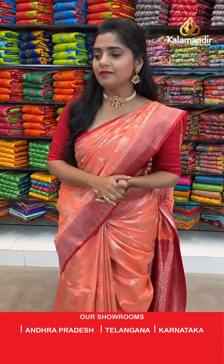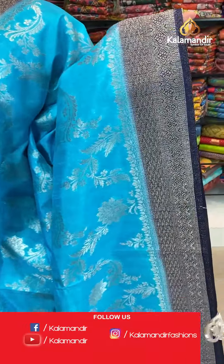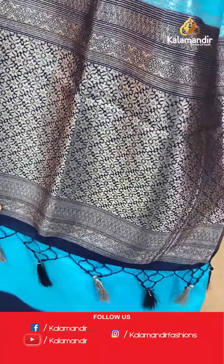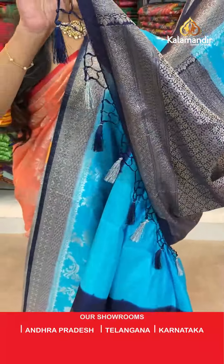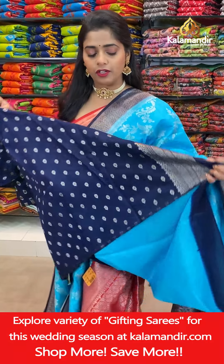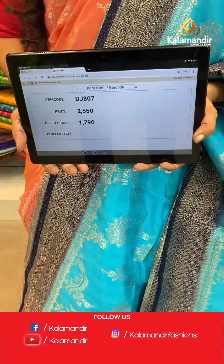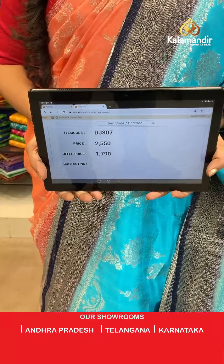Next saree is in the same pattern but a different color. It's a blue and blue combination saree — sky blue color with silver zari floral jaal design all over the body. It's a very beautiful, light-weighted material. The border is extremely narrow with zari weaving work all over it. The pallu is dark blue, short sized, with floral brocade work. We have thread tassels at the bottom. The blouse piece is navy blue with a zari border and small silver zari butties. Saree code DJ807, offer price 1790 rupees only. Take a screenshot and send it to our WhatsApp number 9852985999.